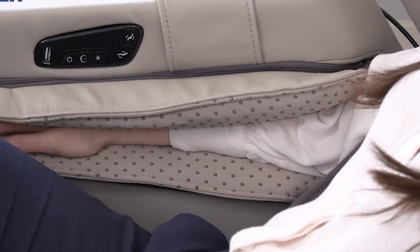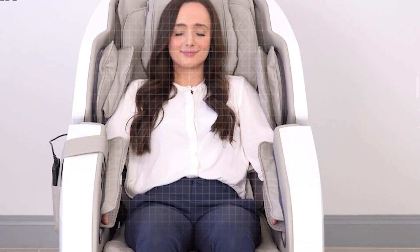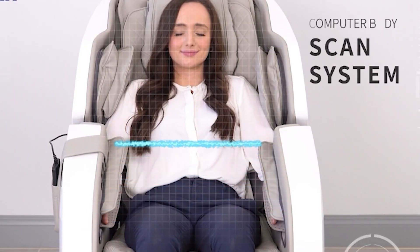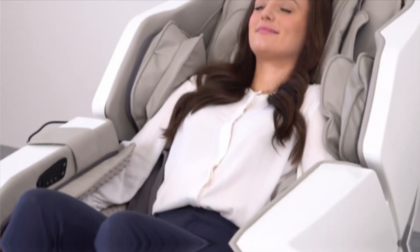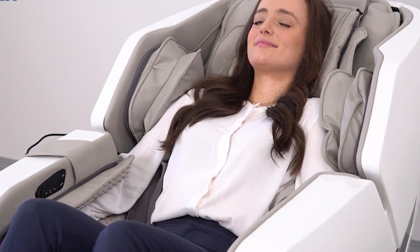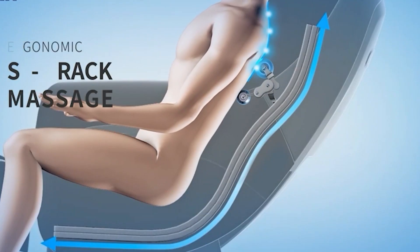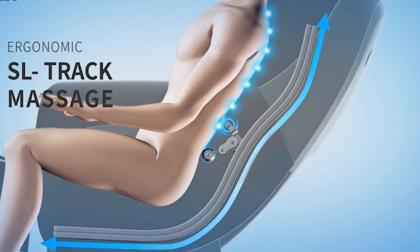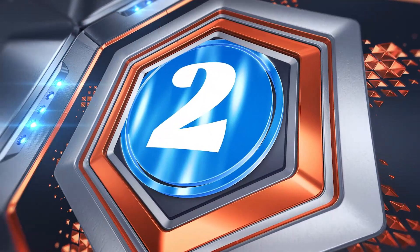The Omega 3D is also outfitted with the most recent airbag massage technology. A computer body scan system will carry out a body scan to identify the neck and back's main points so that the right amount of pressure is administered throughout the massage. Your shoulder's height will be determined by the scanning technology, and after the scan is finished, it can be recalibrated. A smooth, kneading-style massage is derived by three spinning rollers situated in the back of the calf massager.